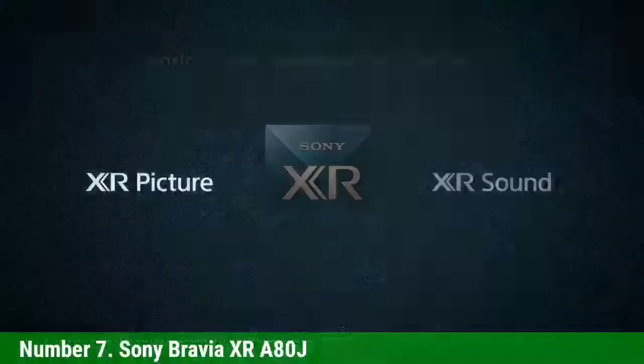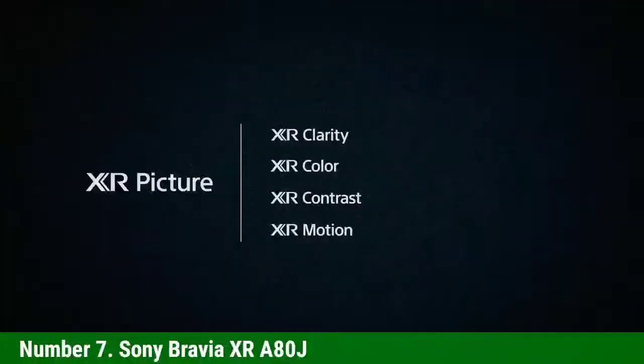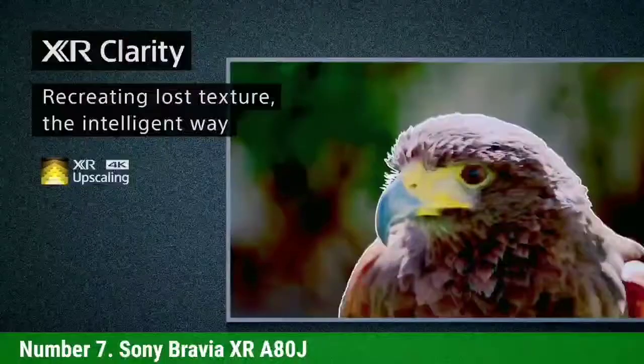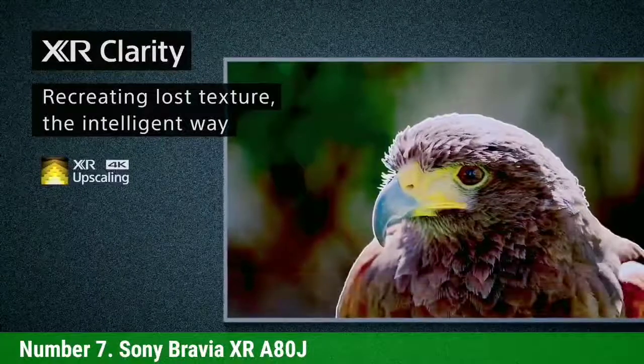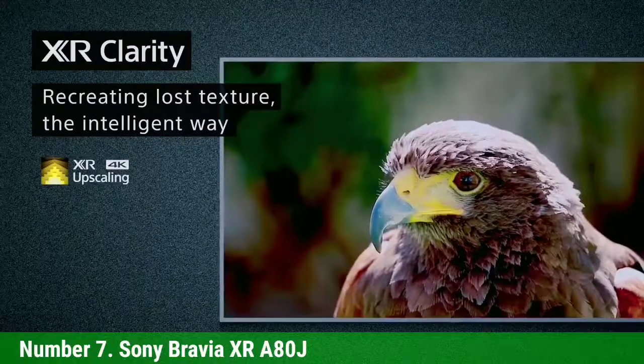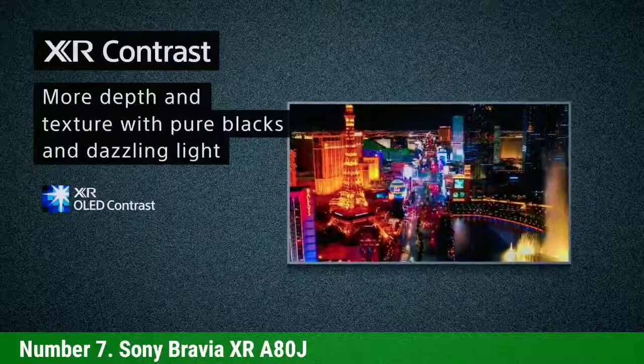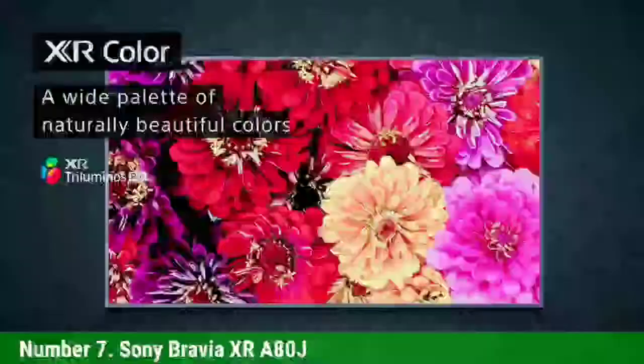Sure, not everyone will need everything here, but it's nice to have the option. Just as importantly, it also excels at the basics. As we found in our testing, contrast is superb. Colors are rich and varied, viewing angles are impressive, and it handles upscaling well. Sound is also excellent, and Google TV is a big upgrade on the older Android TV.